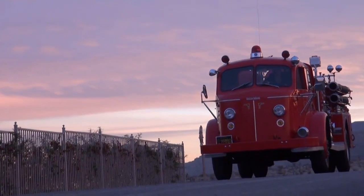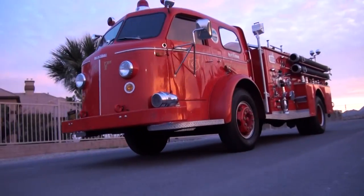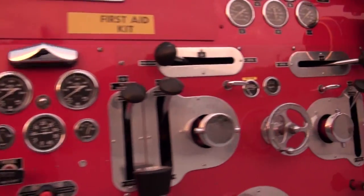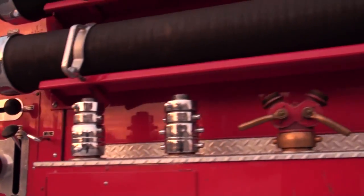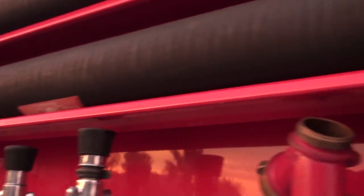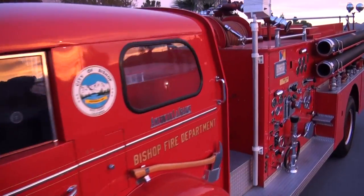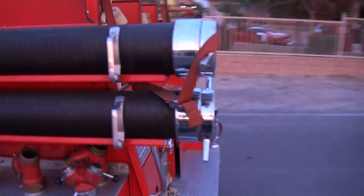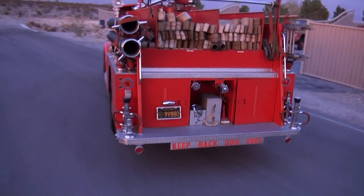The look of the American La France 700 series would become synonymous with the visual representations and cultural zeitgeist of fire rigs starting in the mid-1940s. In 1957, Bishop, California placed an order with American La France fire apparatus for one of these iconic 700 series closed cab pumpers.